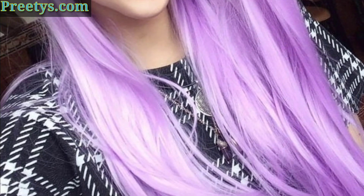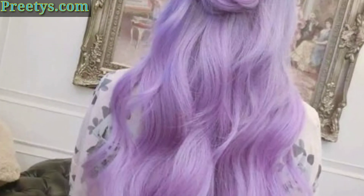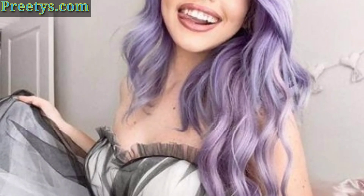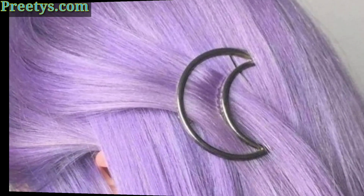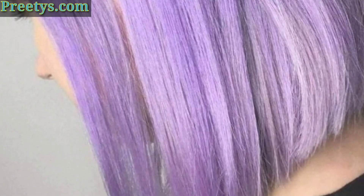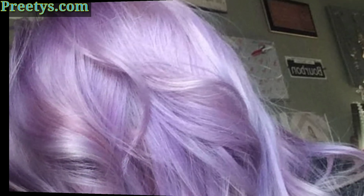An above-the-shoulder haircut is a great way to show off your lavender hair. This look is perfect for those who want to add a pop of color to their hair, and the bright lavender under-layer will peek through the pastel hair and add a touch of vibrancy.